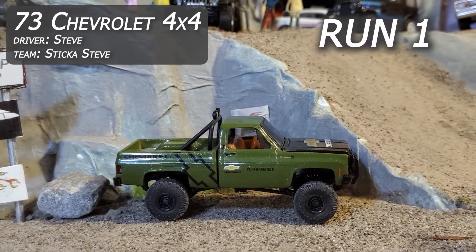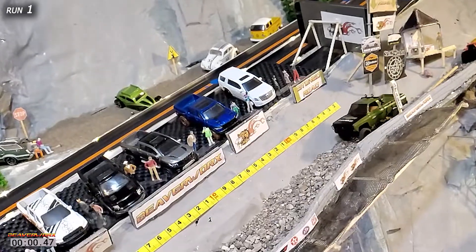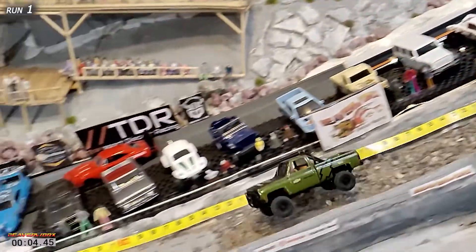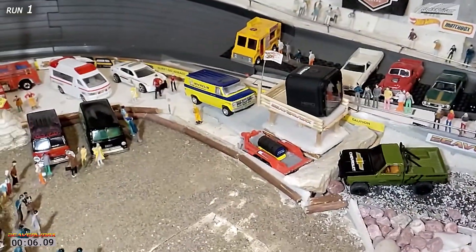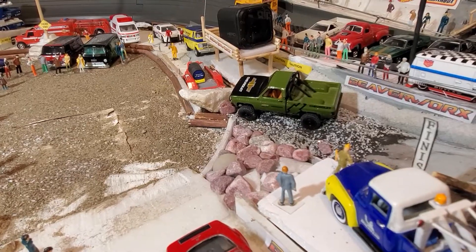Run number one - guest driver is Steve from Team Sticker Steve. That K5 is on top of the rocks, he is going fast! That thing is flying through the logs, over the end, smashes into the rocks at the end. That was a beauty run with a 6.09.